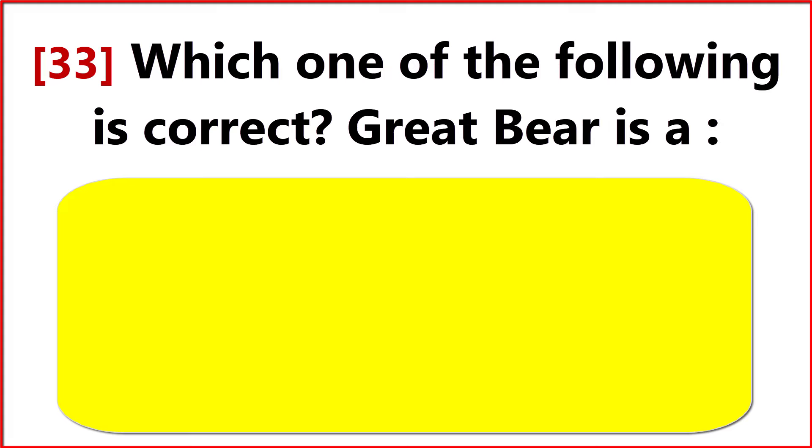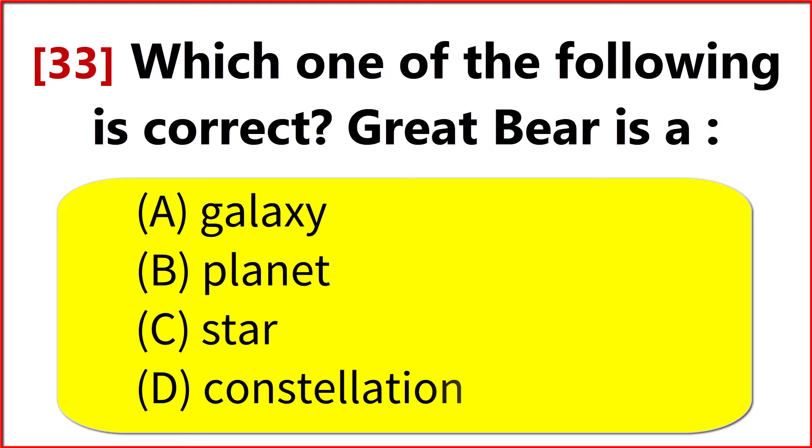Which one of the following is correct? Great Bear is a? Option D. Constellation.